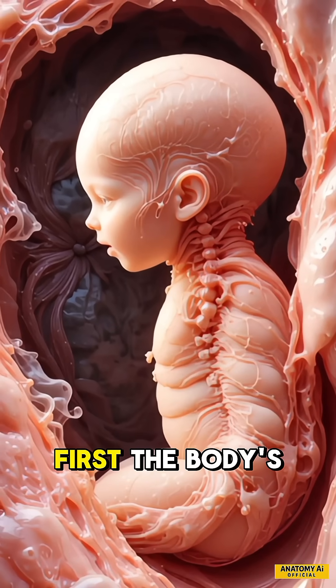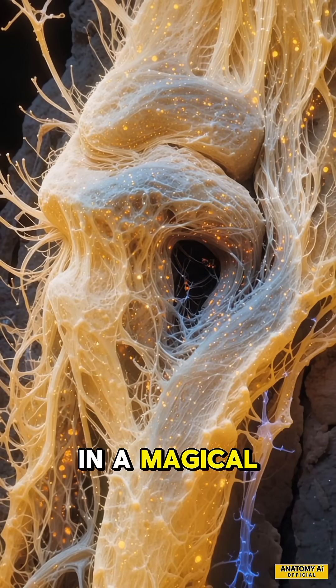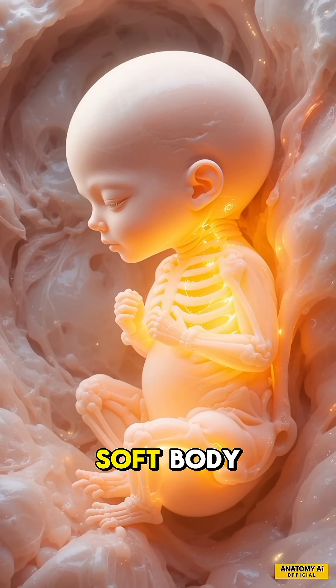The spine forms first — the body's main support pillar. By week 7, bone formation begins in a magical process called ossification. A faint skeleton begins to shine through the baby's soft body.